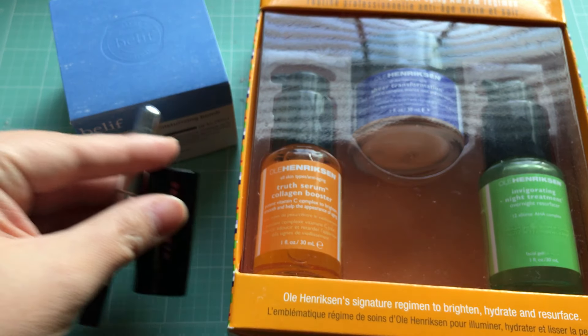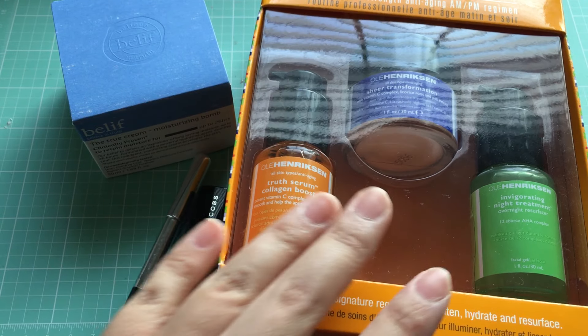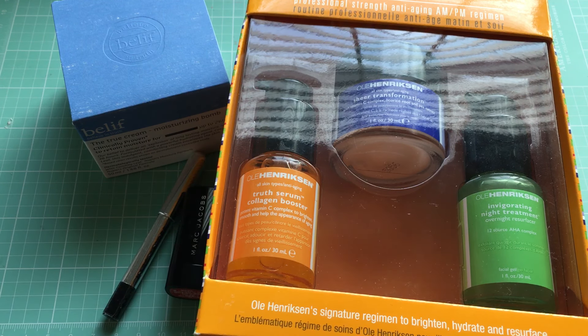So those are the small items I got at Sephora this time around. I will let you guys know how I feel about this set — possibly do a small review on it. Thank you so much for watching this video. If you have any questions, let me know. I will talk to you guys later. Bye!